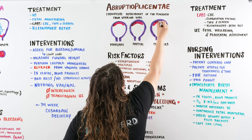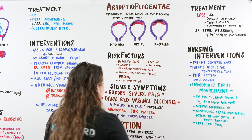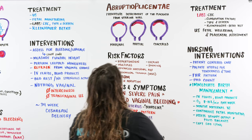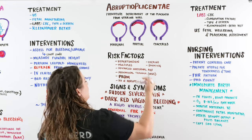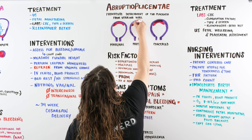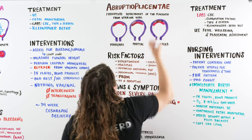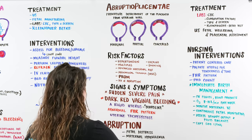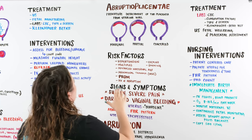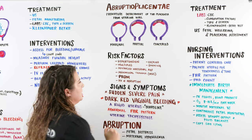Complete abruption looks like this. I'm marking it in dark brown and red because the bleeding is not bright red but instead a dark, browny maroon color. When we have these problems with our placenta, we're looking at problems with baby getting what it needs.